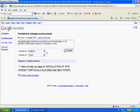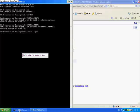Hello, this will help you with the steps for installation of IPv6 in Tenet Porticola — success and next steps.